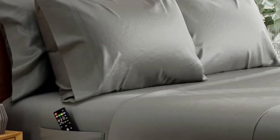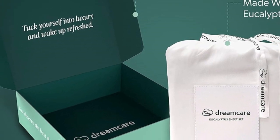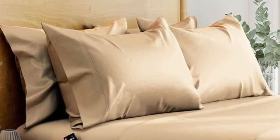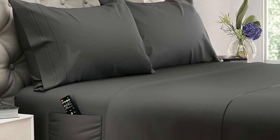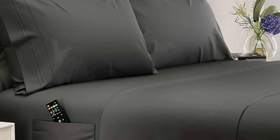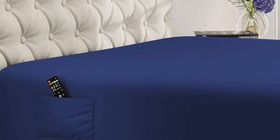Best of all, these deep pocket sheets are made with extra details that make them easy to slip onto taller mattresses. While most sheet pockets max out at around 16 inches, these are designed to fit mattresses up to 20 inches tall. The fitted sheet also features elasticized corners for a secure fit and two built-in side pockets that can hold bedroom essentials like remotes, books, and smartphones.